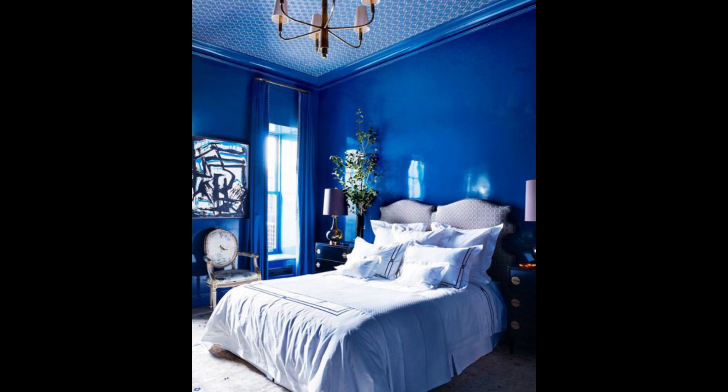Dark shades of blue contain deeper pigments like black or gray — think of these as your moodier shades. Light blues tend to have a wider, softer look to them.